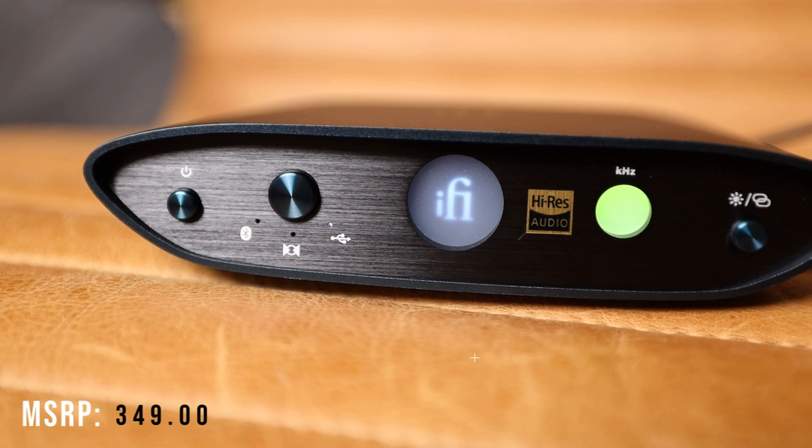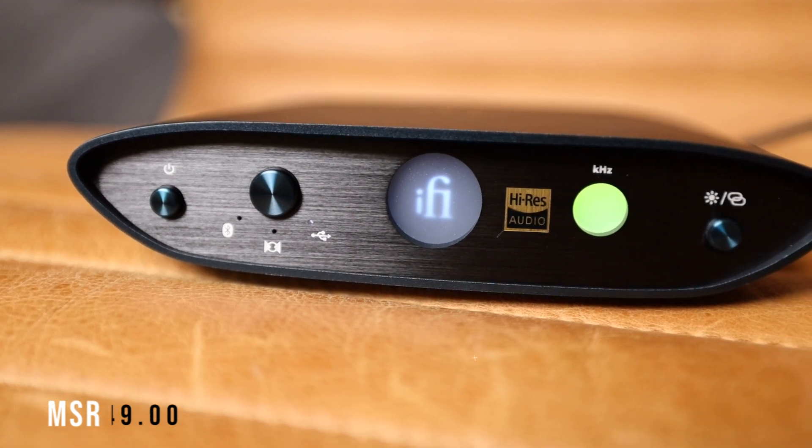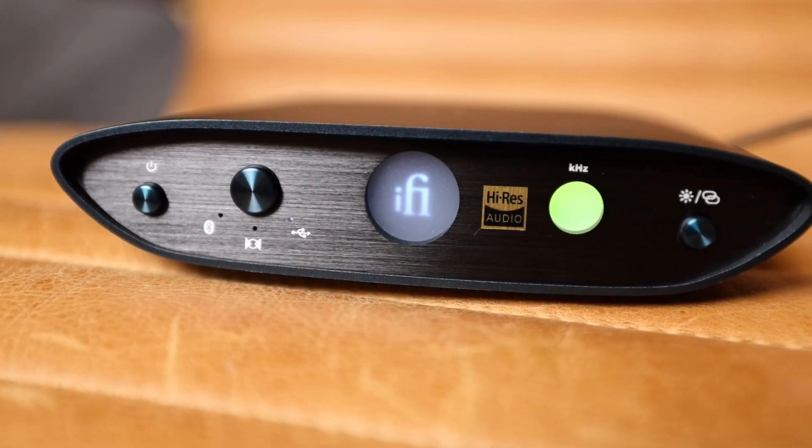Today we're going to look at an affordable option that covers a lot of ground for most users: the iFi Zen 1 Signature. The new Signature model combines the DAC stage of the Zen DAC V2 and the Bluetooth stage of the Zen Blue V2. On top of that, iFi improved the elements of the audio circuitry to improve the sound, just as the previous Signature series have done.